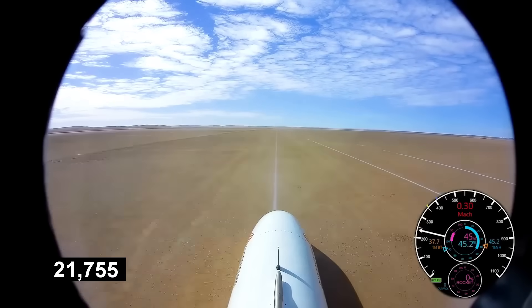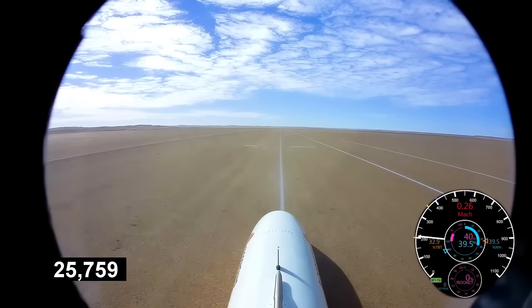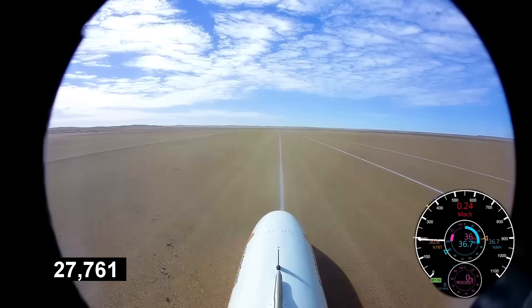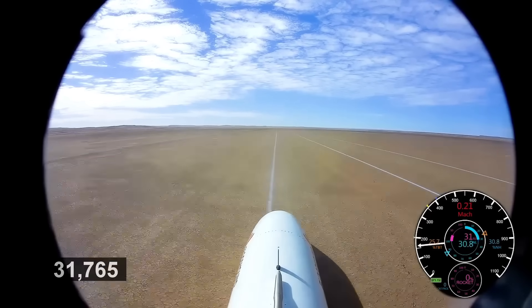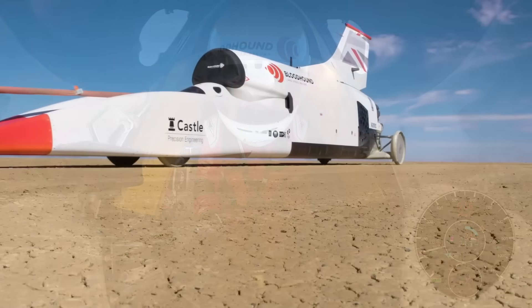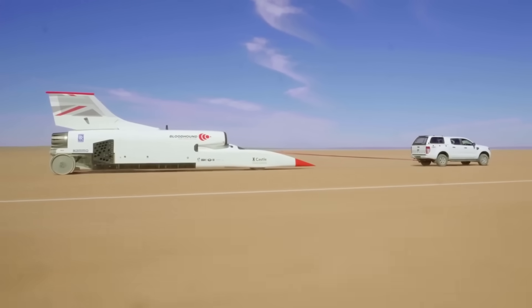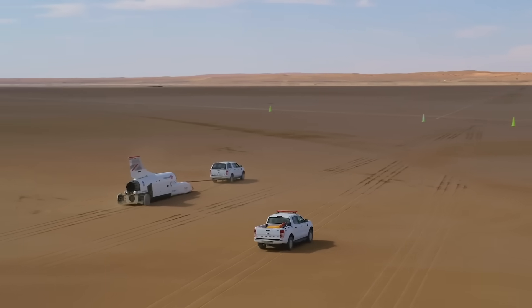Maximum brake disc temperature stayed below 450 degrees Celsius, despite a 1,000-degree tolerance. The stopping distance was slightly longer than calculated. The tests were successful, revealing numerous issues to address. It was time to return Bloodhound to base and prepare for the record attempt.